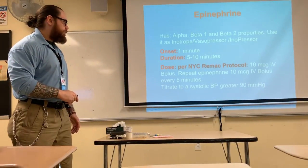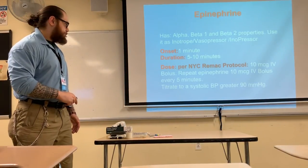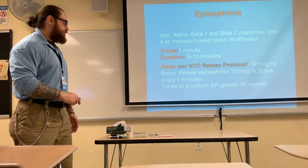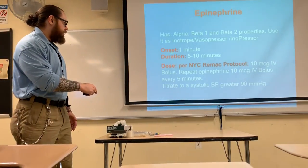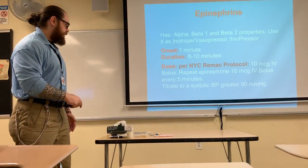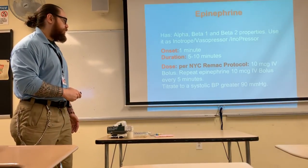The onset of the medication will be 1 minute and the duration of the drug will be 5 to 10 minutes. As part of the REMAC protocol, the dose is 10 micrograms IV bolus, and you're going to repeat that 10 micrograms IV bolus every 5 minutes. Thus, if you need to repeat it, you will do so after every 5 minutes, titrating based on blood pressure to 90 mmHg.